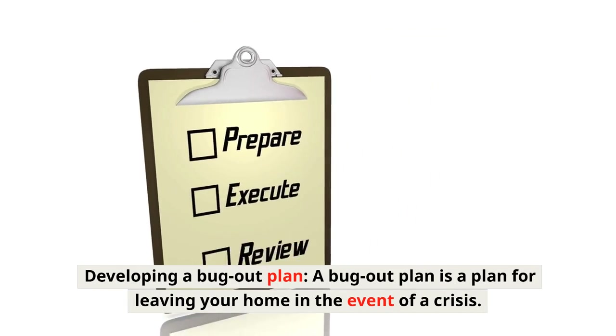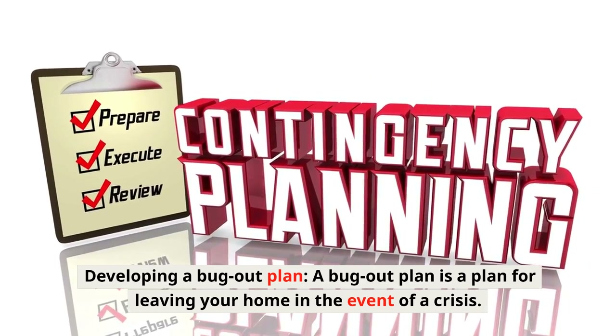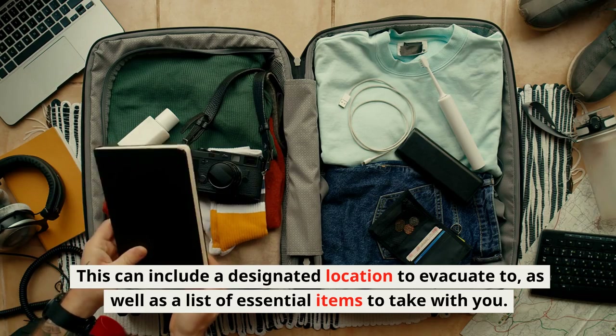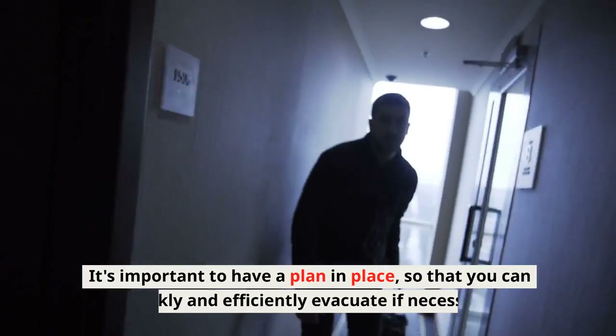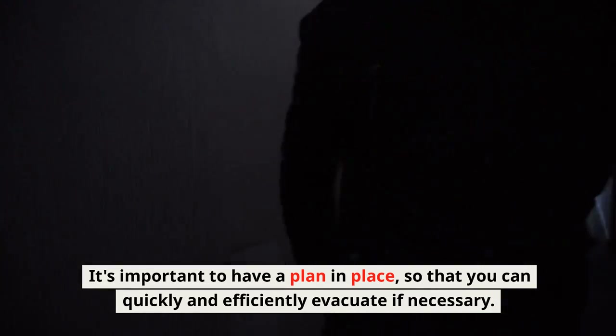Developing a Bug-Out Plan: A bug-out plan is a plan for leaving your home in the event of a crisis. This can include a designated location to evacuate to, as well as a list of essential items to take with you. It's important to have a plan in place so that you can quickly and efficiently evacuate if necessary.